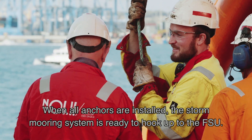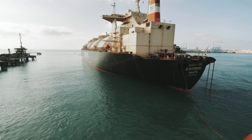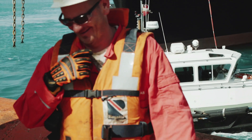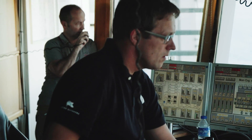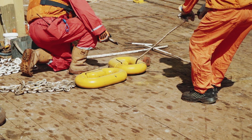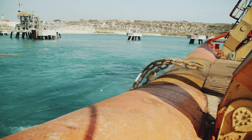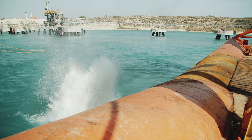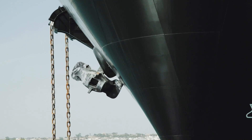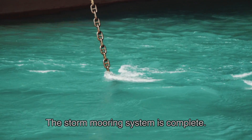When all anchors are installed, the storm mooring system is ready to hook up to the FSU. With all mooring lines attached to the FSU, the storm mooring system is complete.